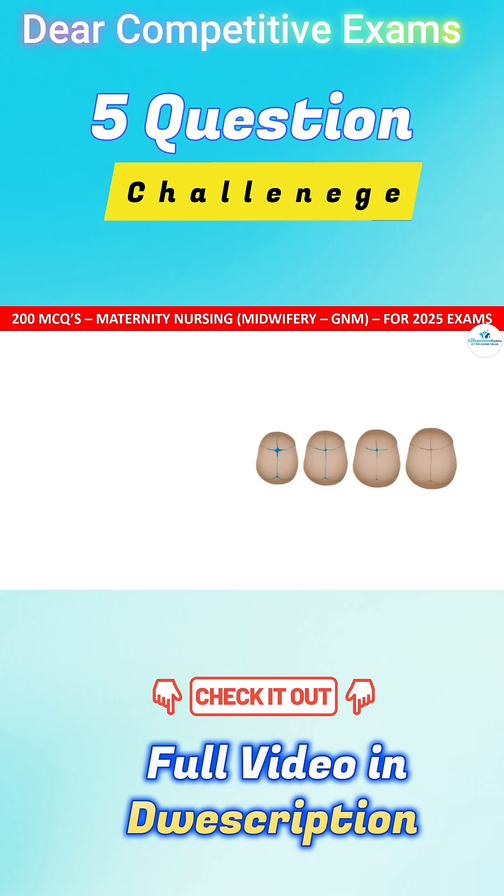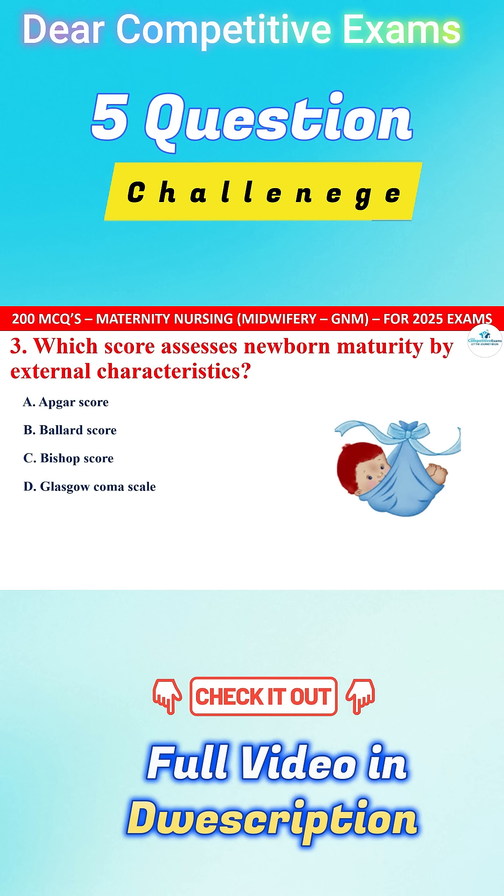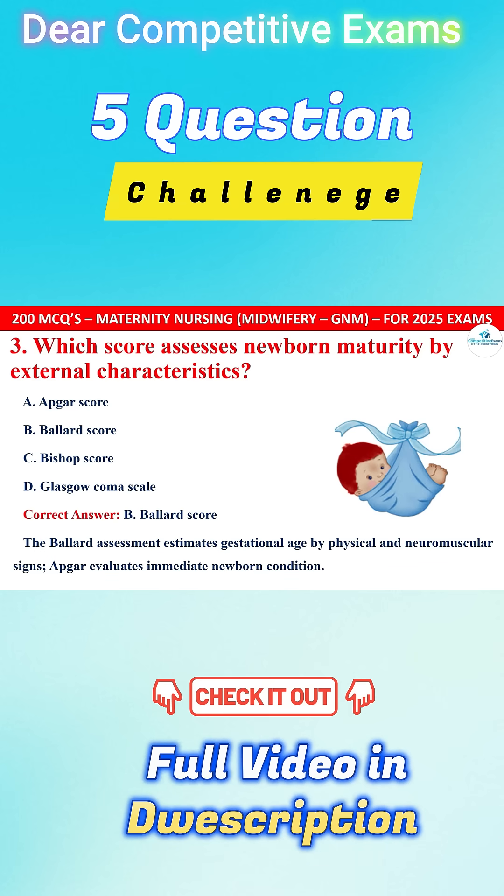Question 3. Which score assesses newborn maturity by external characteristics? The correct answer is B, that is the Ballard score. The Ballard assessment estimates gestational age by physical and neuromuscular signs, whereas the Apgar score evaluates immediate newborn condition.